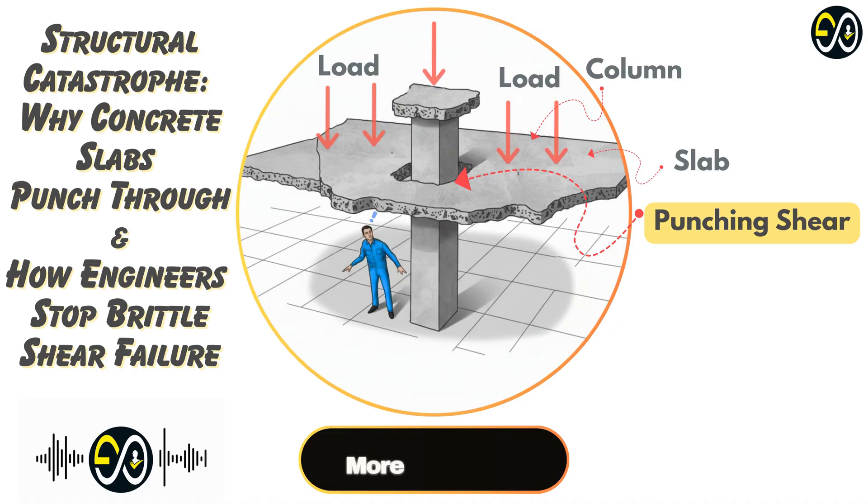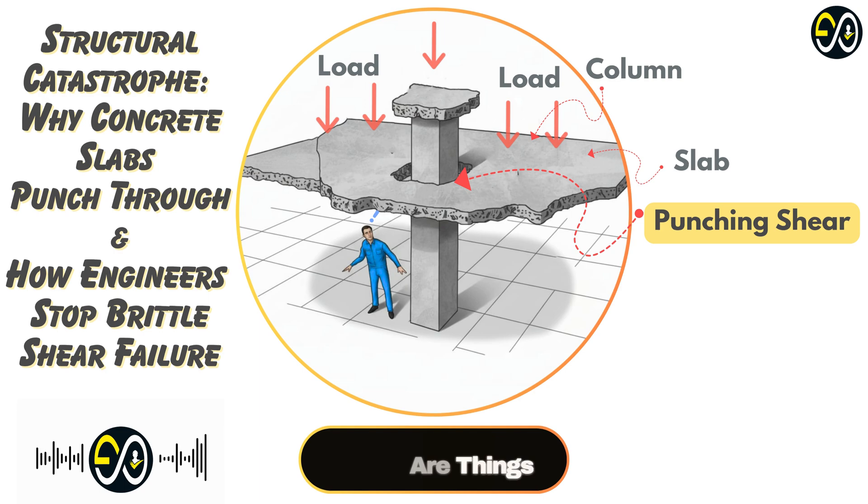There are even more advanced techniques — things like using externally bonded fiber reinforced polymer, or FRP, strips: composite materials glued to the slab surface to add strength. Post-tensioning the slab can also help significantly by introducing compression, which counteracts the tensile stresses involved in shear. The core idea across all these approaches is managing those high localized stresses — either bulk up the geometry or add specialized reinforcement. Spread the load or reinforce against it.